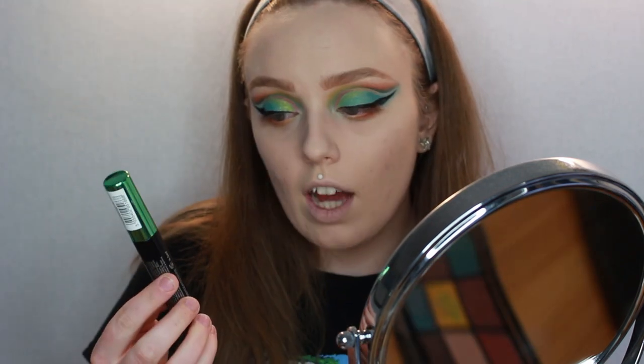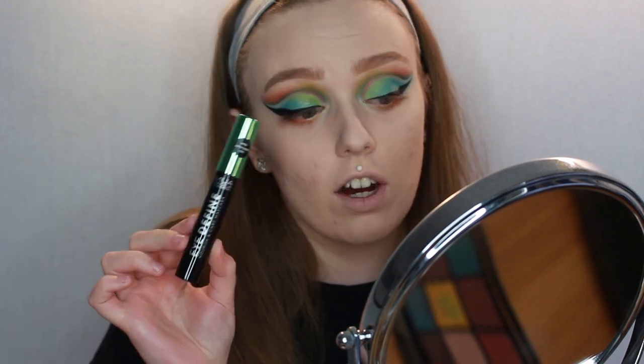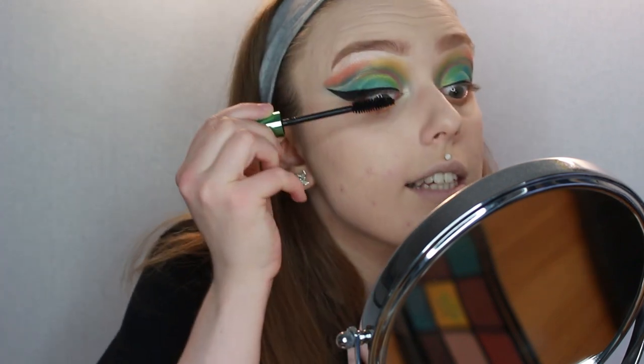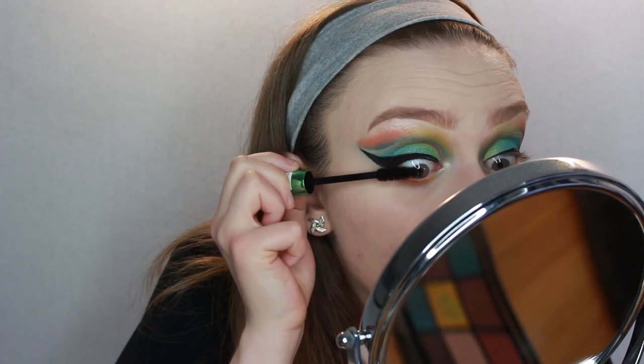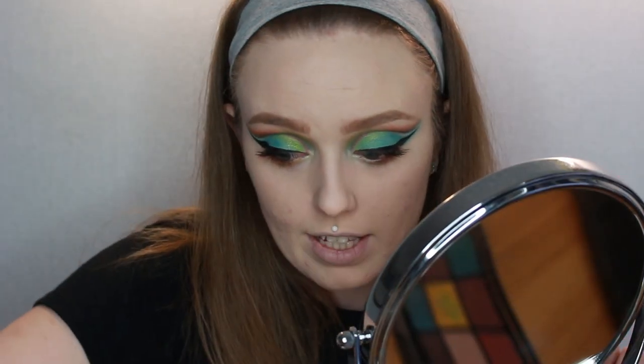For mascara I've got the Eye Define Nourish and Care Mascara, which apparently has avocado oil so it's meant to be conditioning. It's normally £4 and I got it for £2.11. It's not the worst mascara I've ever tried — not the best either. It's nice on the bottom lashes. We're going to leave the eyes there and finish off the face.